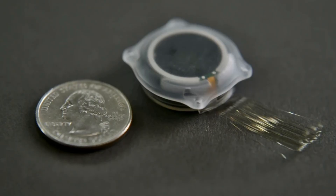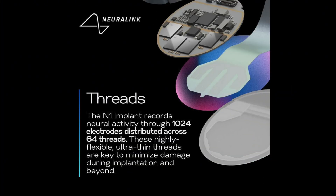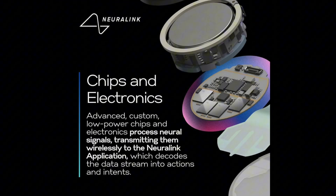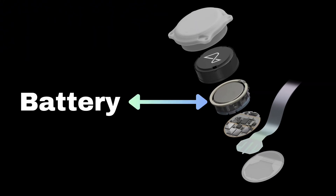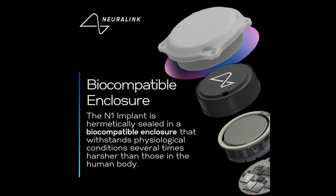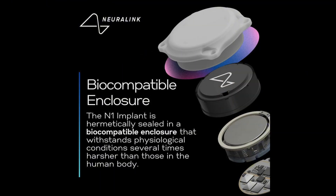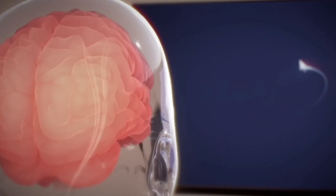Let's look a bit closer at what's involved in this groundbreaking procedure. First, the N1 implant. This compact, coin-sized device is designed to sit in the brain. It's equipped with ultra-thin, flexible threads that are finer than human hair, each carrying electrodes to detect neural signals. These threads are designed to interface seamlessly with brain tissue, minimizing damage and maximizing accuracy. The implant wirelessly transmits brain signals to external devices, allowing users to control computers or smartphones with their thoughts.